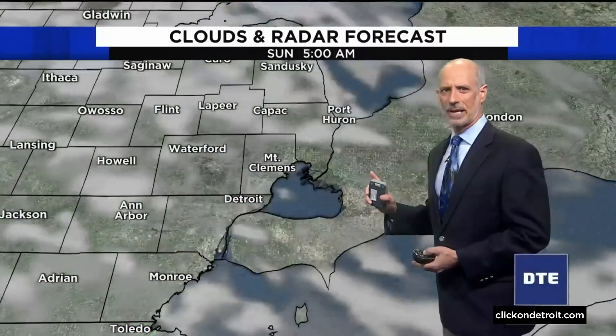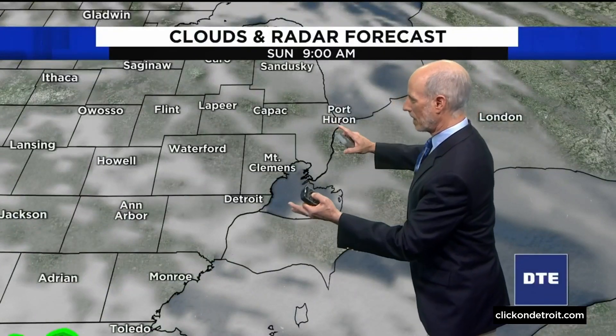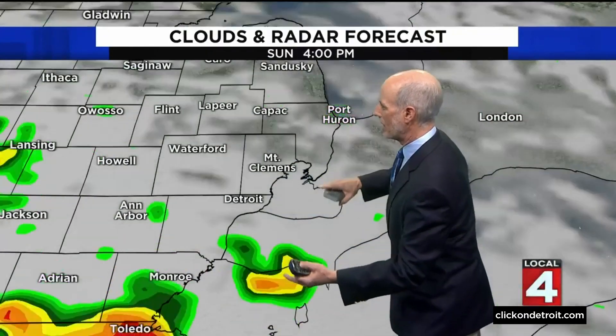It's not until Sunday that we start to see some sunshine, but it's a start. We start to see scattered and then more numerous showers and storms develop during the afternoon, and another surge of moisture coming in Sunday night.